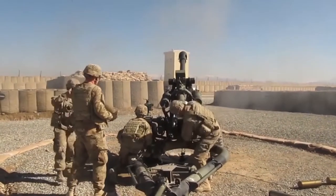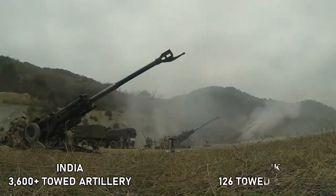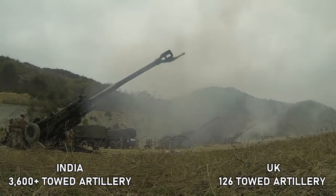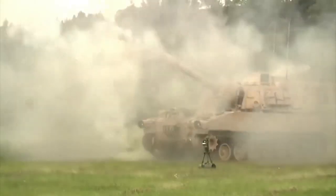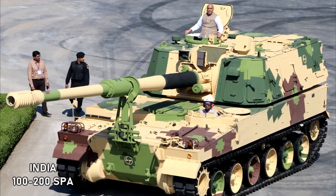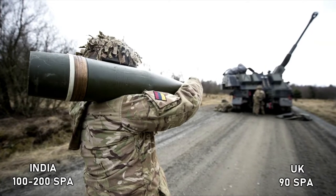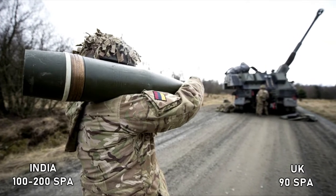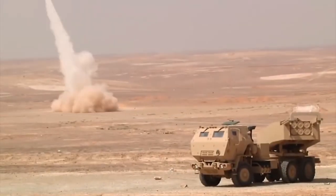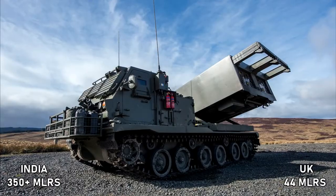Towed Artillery: India approximately 3,600 plus, United Kingdom around 126. Self-propelled Artillery: India currently has around 100 to 200 self-propelled artillery, whereas the United Kingdom has around 90. Multi-launch Rocket Systems: India 350 plus, United Kingdom 44.